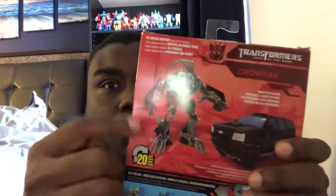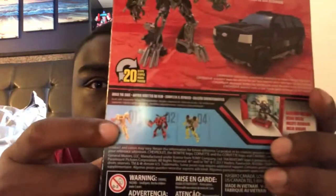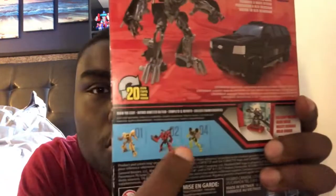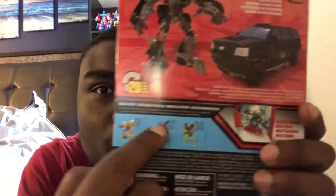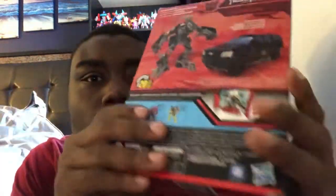Here he is in robot mode and truck mode and he has 20 steps. You'll see some other toys like Bumblebee, Stinger, and Ratchet. I already have these three including Optimus Prime, right behind me.